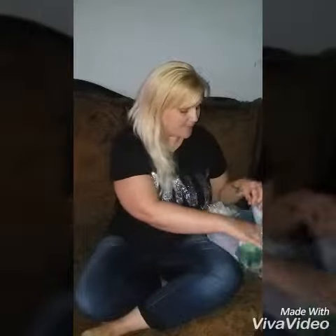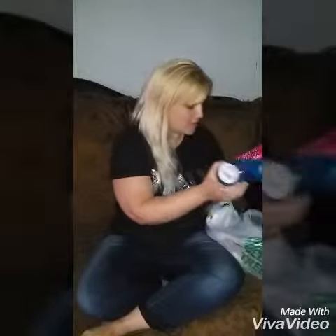Hi everyone, I have 53 days till my cruise and this is the first time going on a cruise. I've picked up a few things that I saw in videos for cruising.